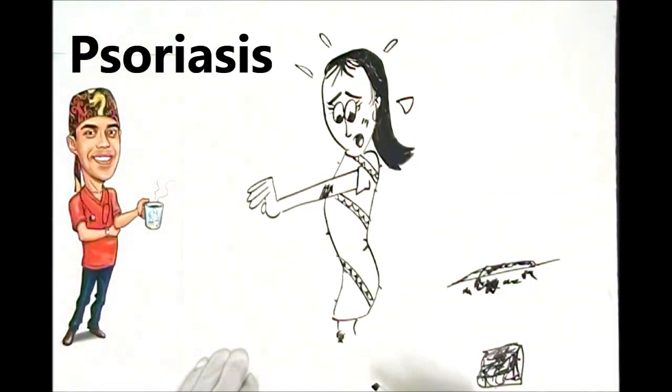Another useful thing to know is that sunshine — specifically the UV in sunshine — tends to help settle down the inflammatory response. In fact, some dermatologists will put you in specialized tanning beds with short bursts of UV radiation to settle it down.